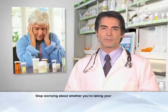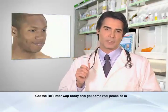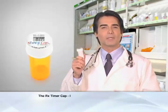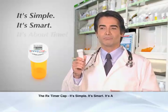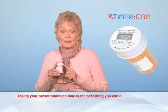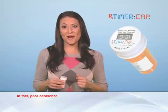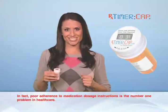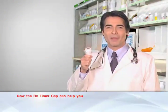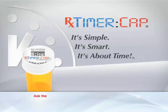Stop worrying about whether you're taking your medications. Get the RX Timer Cap today and get some real peace of mind. The RX Timer Cap — it's simple, it's smart, it's about time. When I heard about these caps, I moved my prescriptions over to the pharmacy that was offering them. I use the RX Timer Cap to keep track of my dog's medication.